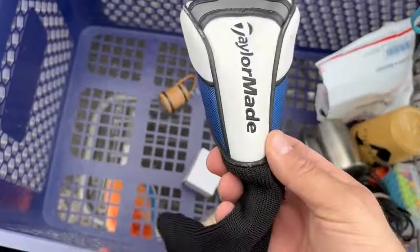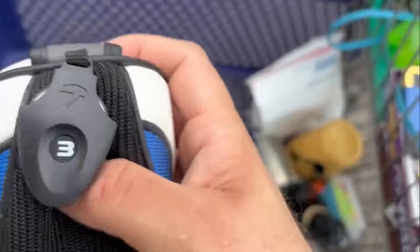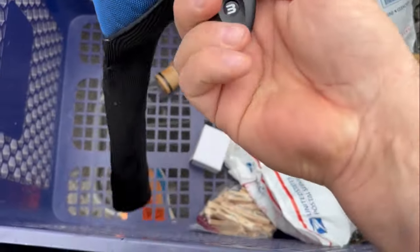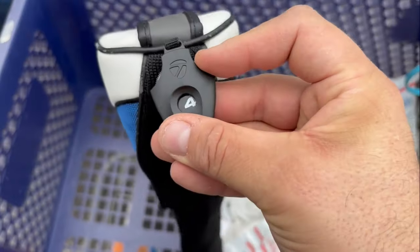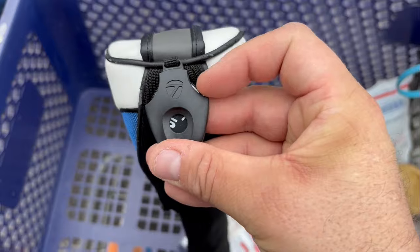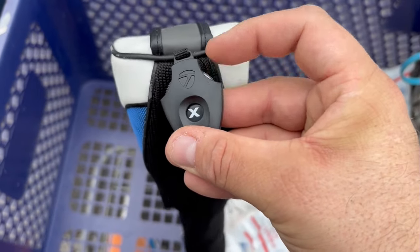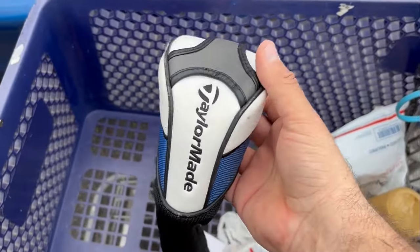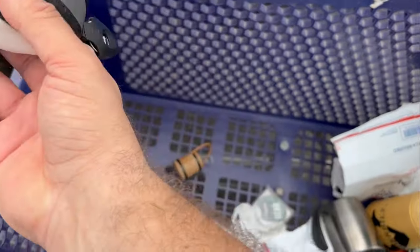I did find one TaylorMade head cover — it actually still has the TaylorMade tag on it, and I believe that it rotates. Yep, that's money guys. $12 to $15 — I don't know, it could be worth more. This might be a universal fit.